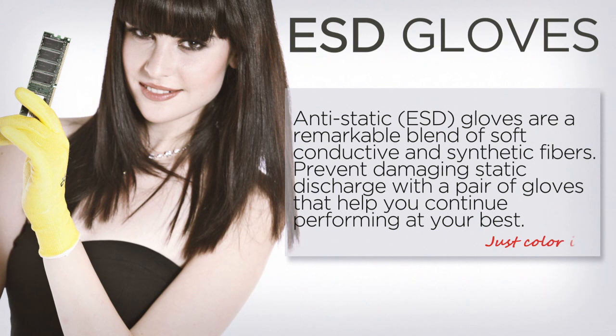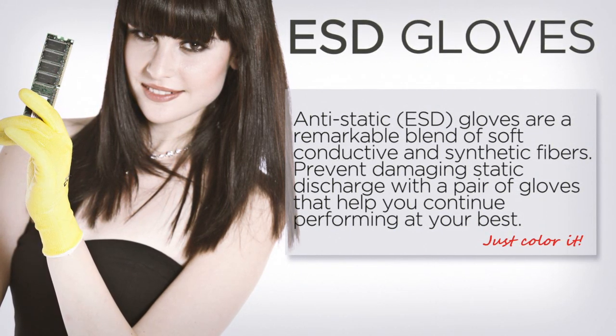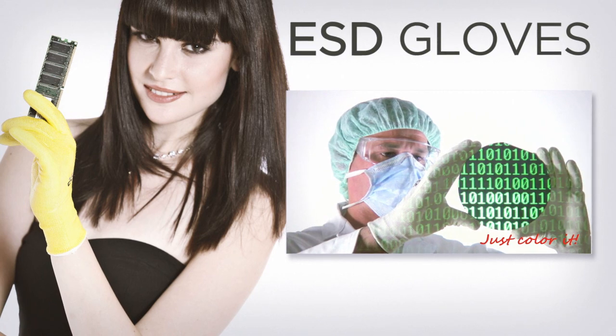Anti-static ESD gloves are a remarkable blend of soft, conductive and synthetic fibres. Prevent damaging static discharge with a pair of gloves that helps you to continue performing at your best.